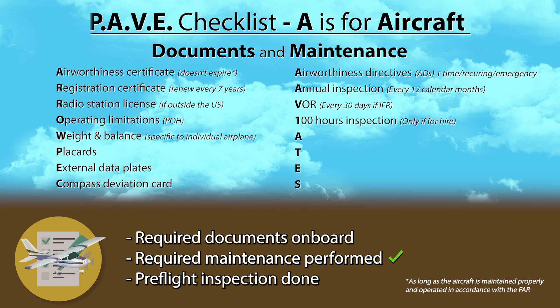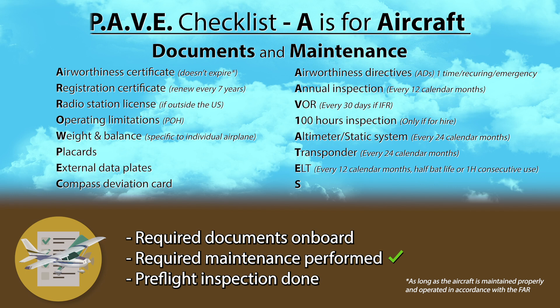The Altimeter — really the whole pitot-static system — must be inspected every 24 calendar months. The Transponder must also be done every 24 calendar months. ELT operation and battery condition must be inspected every 12 calendar months, and the battery must be replaced after half of its lifetime or after one hour of consecutive use. And finally, STC for Supplemental Type Certificate — if the aircraft has any. You can double-check that all of these have been completed by looking in the aircraft maintenance logbook.